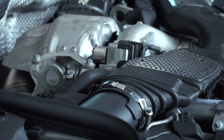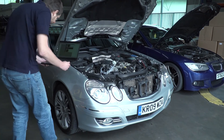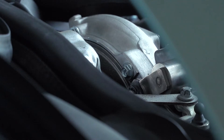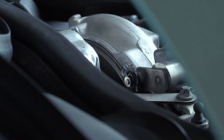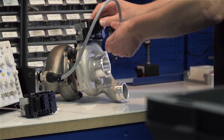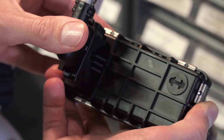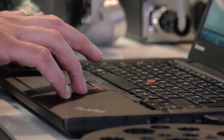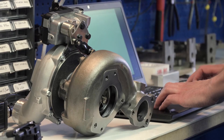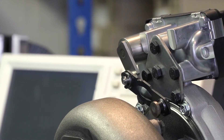Advances in emissions legislation have forced manufacturers to improve engine efficiency. With this, the turbocharger has become more complex. This is why Mellit developed a range of electronic actuators. Throughout our development program we have worked alongside automotive electronics experts. We reverse engineer the electronic actuators to create a new version by rewriting the software programming and creating a universal hardware platform. The advantage of this platform is we can use it for many different references in the aftermarket, making it more cost effective.